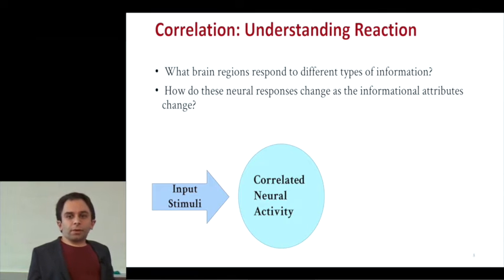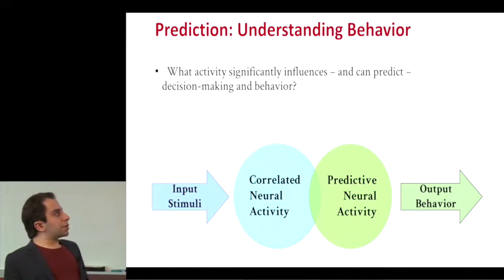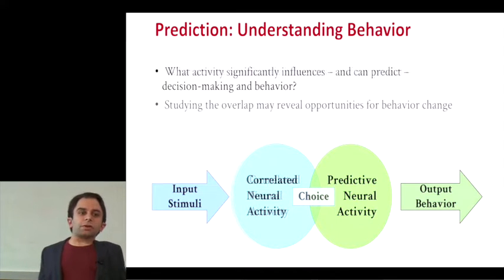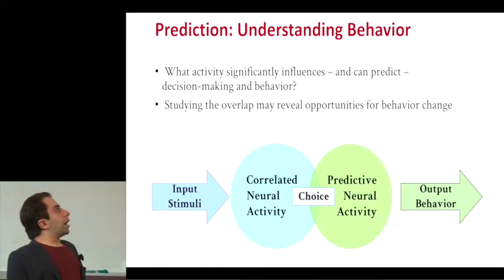There are two main ways we can break apart the brain imaging data. One is essentially correlational — an input model — looking at what brain activity is associated with the types of information you're presenting to people and what changes when you vary those attributes. We also like to move one step forward into prediction, trying to predict behavior using people's brain activity. The most interesting areas, especially when talking about environmental behavior change, are those which both respond to types of input and are also predictive of choice. These are the target areas we really want to delve into.